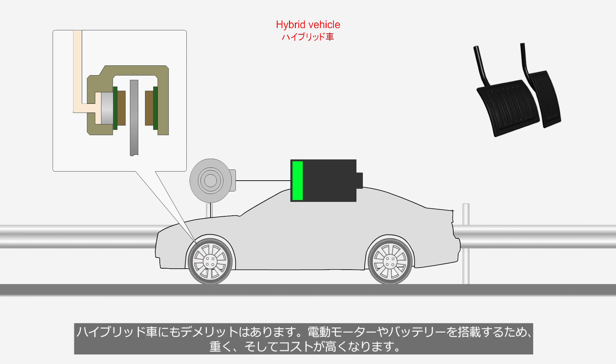However, hybrid vehicles have drawbacks. Due to the inclusion of an electric motor and battery, they are heavier and more expensive.